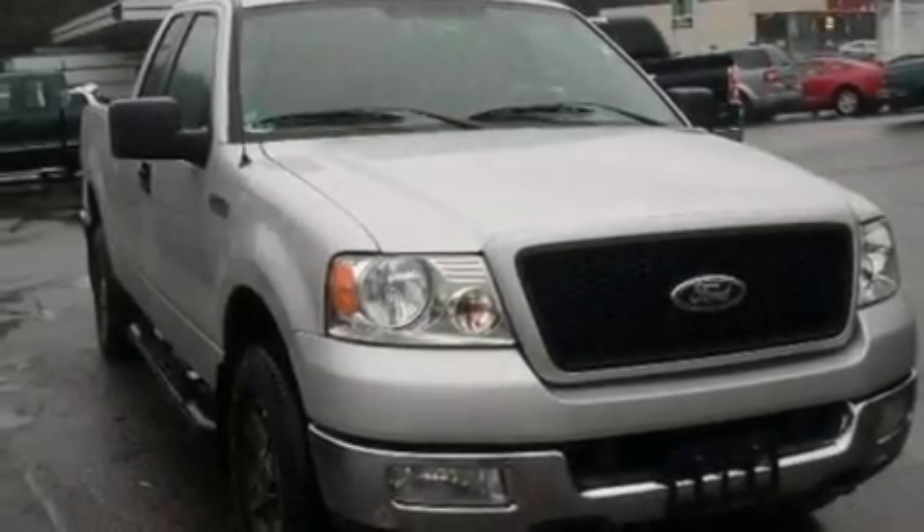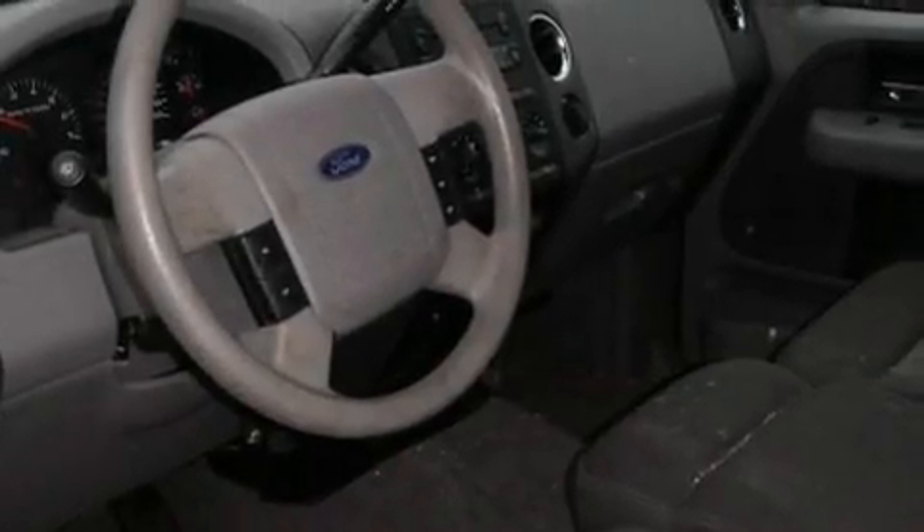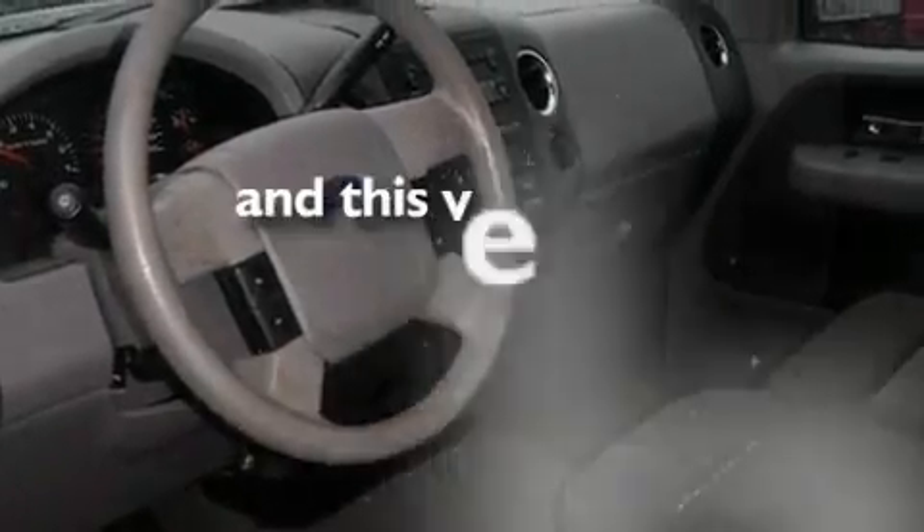Additional features include alloy wheels, an engine immobilizer theft deterrent system, an anti-lock braking system, 12-volt power outlets, and this vehicle has fewer than 65,000 miles on the odometer.